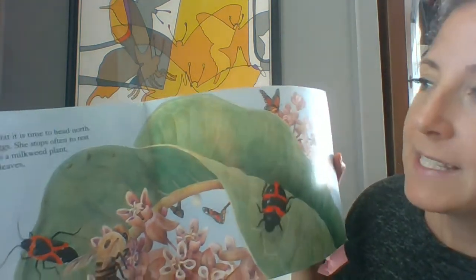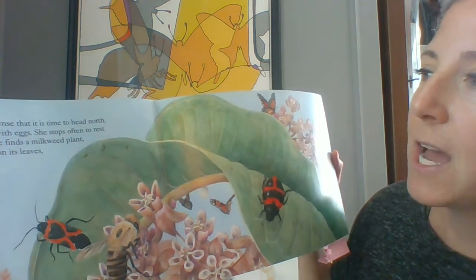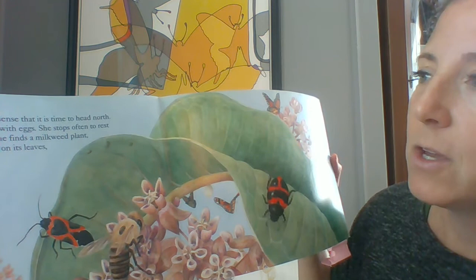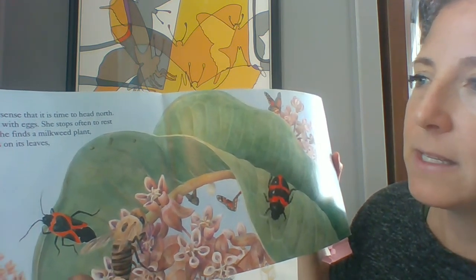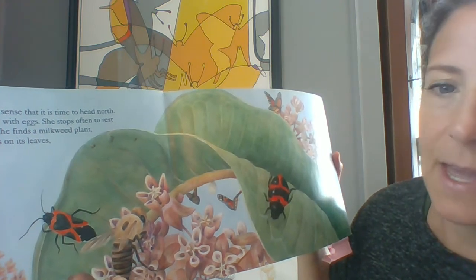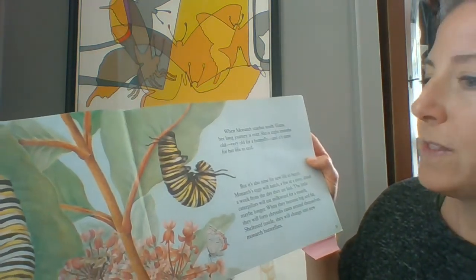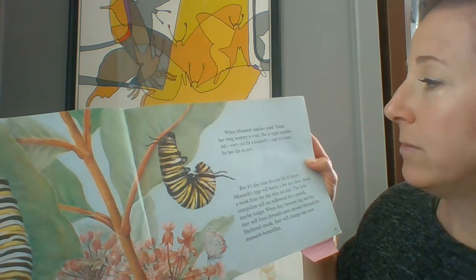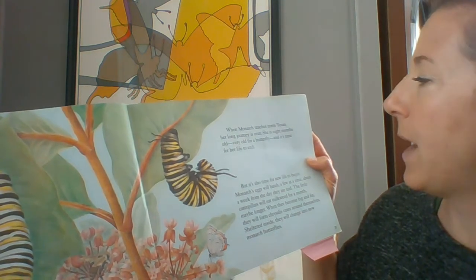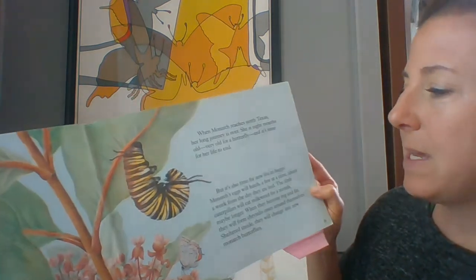Soon the butterflies sense that it's time to head north. Monarch's body is heavy with eggs. She stops often to rest and to feed. Whenever she finds a milkweed plant, she lays her creamy eggs on its leaves, one tiny egg at a time. When Monarch reaches North Texas, her long journey is over. She is eight months old — very old for a butterfly — and it's time for her life to end. But it's also time for a new life to begin.